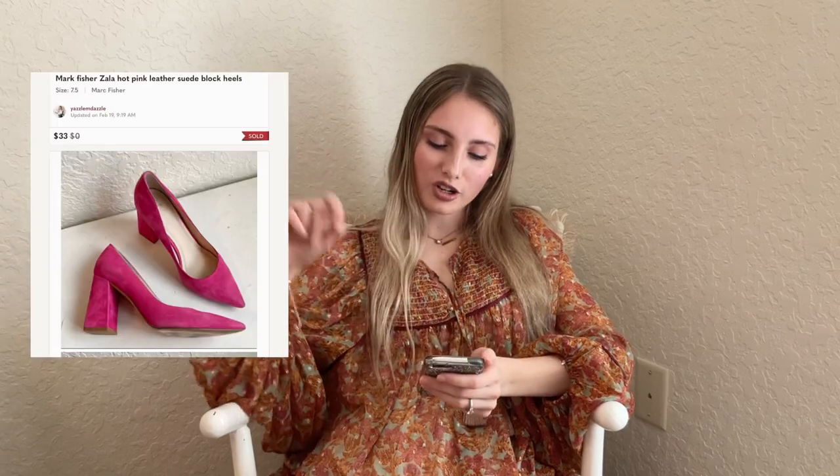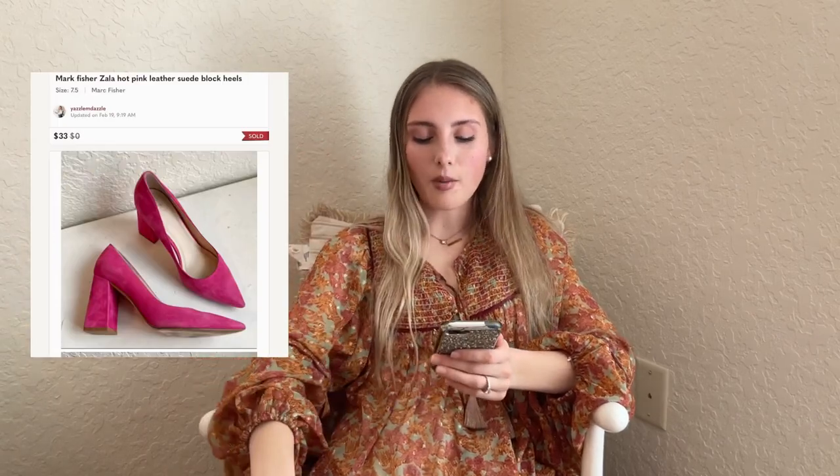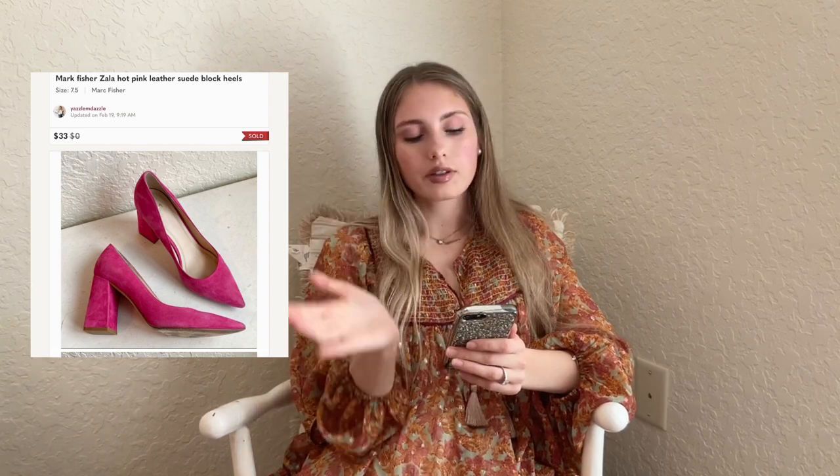Next we have these Marc Fisher Zella hot pink leather suede block heels from my Jomar box — $2.50 into them and they sold for $33 basically the same week they were listed. Marc Fisher is one of those brands where sometimes it sells really quickly and other times it sits — I think it's very dependent on the style.